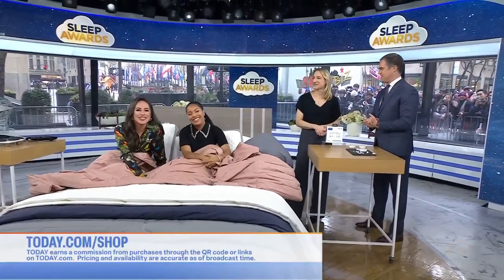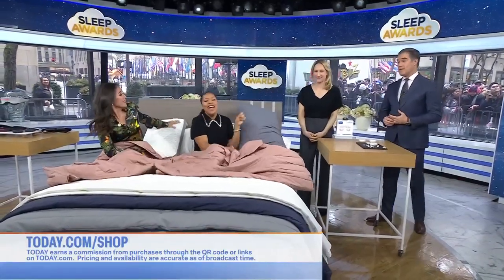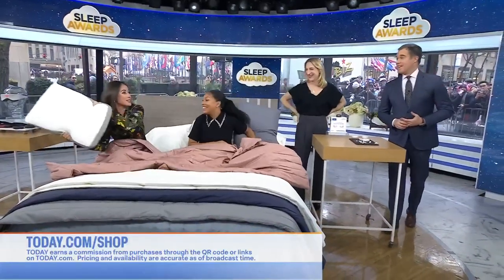Thank you so much. For more on these products, head to today.com/shop. We could have a pillow fight — yeah, this one could do some damage.